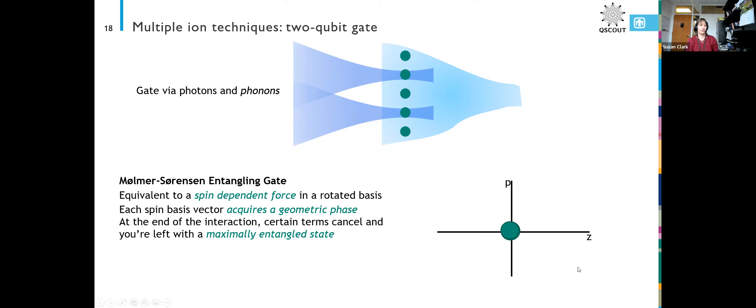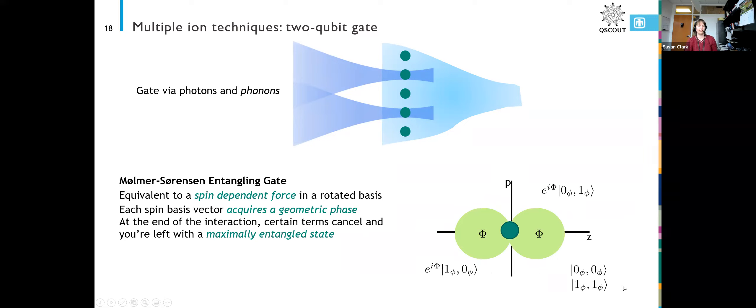A lot of times people show this via phase space diagrams where you start at the origin, and certain states — in this case the |01⟩ and |10⟩ states — accumulate that geometric phase while the other two states do not. When you rotate back to your original basis, you end up with a maximally entangled state. This is kind of a complicated game — it took me a few months to actually understand it, so you're probably not going to get it from this five-minute intro. But that's the basic idea: you're applying your laser beams, making your ions move relative to each other in a particular way so they develop this geometric phase that, if you have everything just right, cancels.